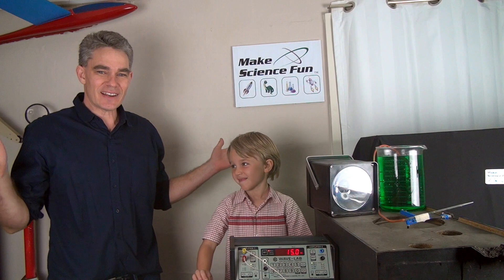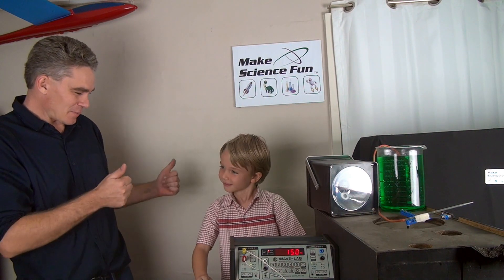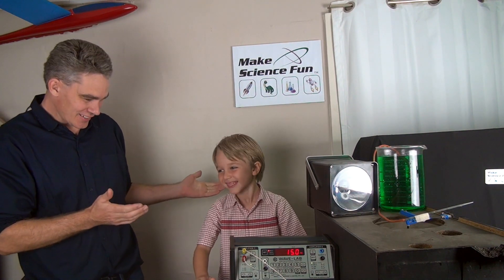G'day, I'm Jacob from Make Science Fun. This is my helper Sam. Hi Sam, how are you? He's good.